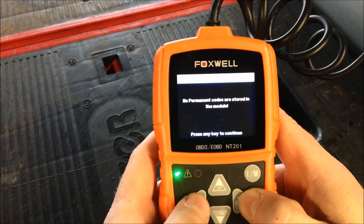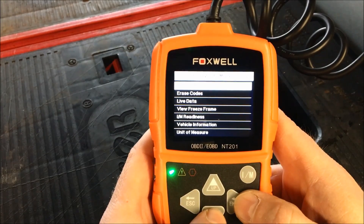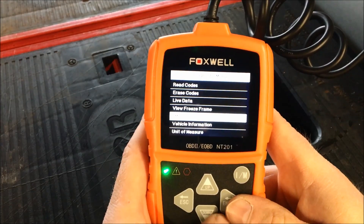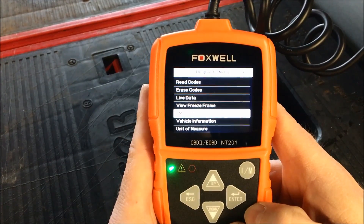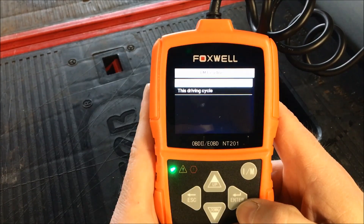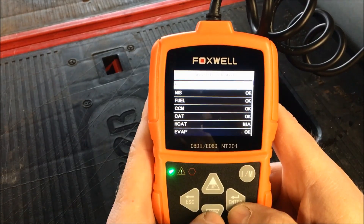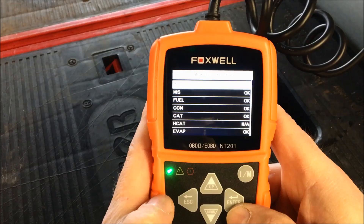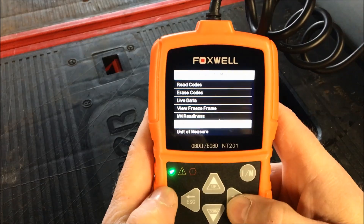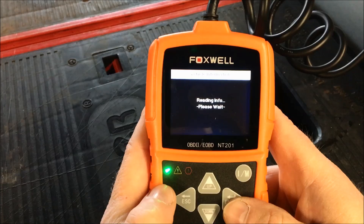So we escape back to the previous menu. You have live data, freeze frame, and I/M readiness. We can hit the I/M readiness button and it's going to give you some information regarding I/M readiness. Then under vehicle information, it's going to tell you the VIN of the car and everything else.